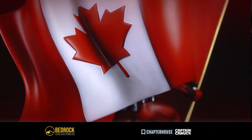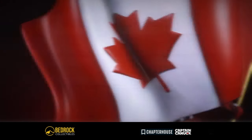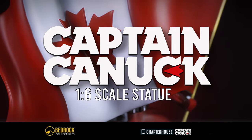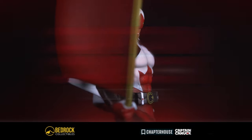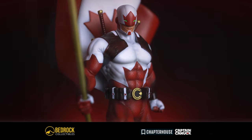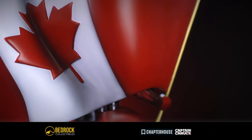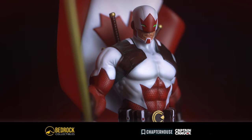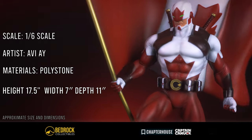Now I actually got to get the prototype of this statue in hand just for a couple of weeks so I could take some photos and some videos for you guys. So here you go, this is your first look at Bedrock Collectibles' six scale Captain Canuck statue. We'll see you next time.